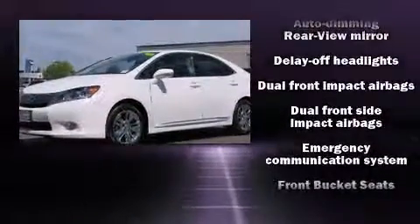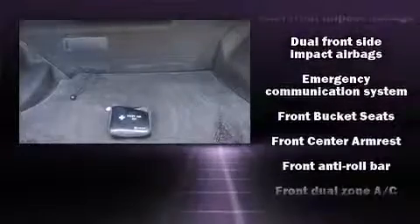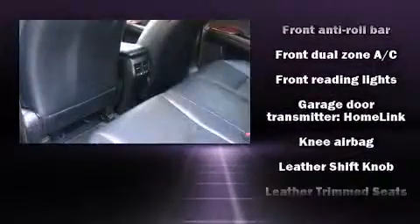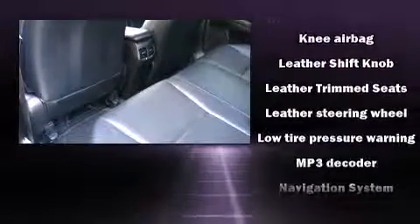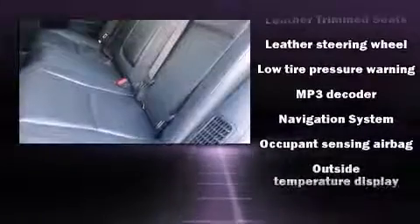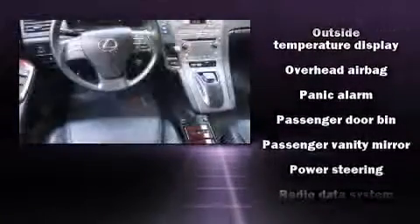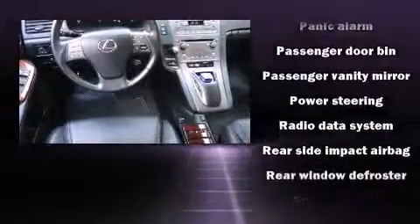Ten speakers provide excellent sound throughout the cabin. In the event of a rollover collision, side curtain airbags provide additional protection for outboard seated passengers. A Carfax history report provides you peace of mind by detailing information related to past owners and service records.